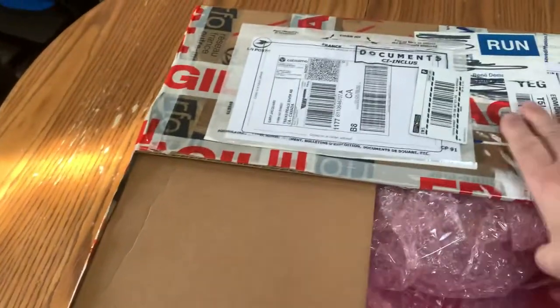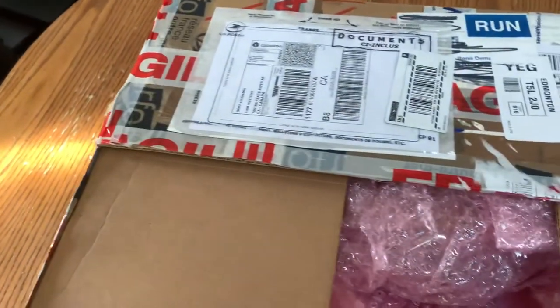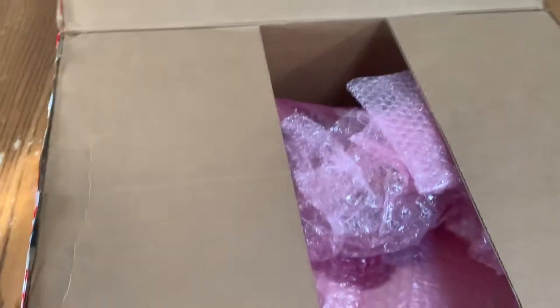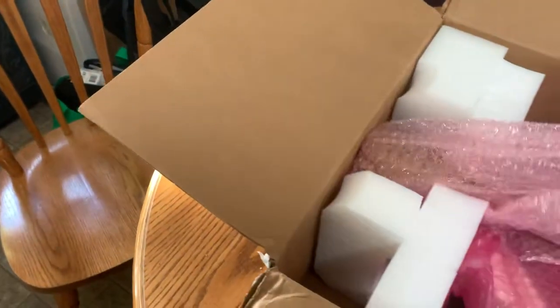It came very fast — within a week and a half, I mean that's amazing. It came from France — well, it had to go to France. It came from a little island off Madagascar. It's really something.